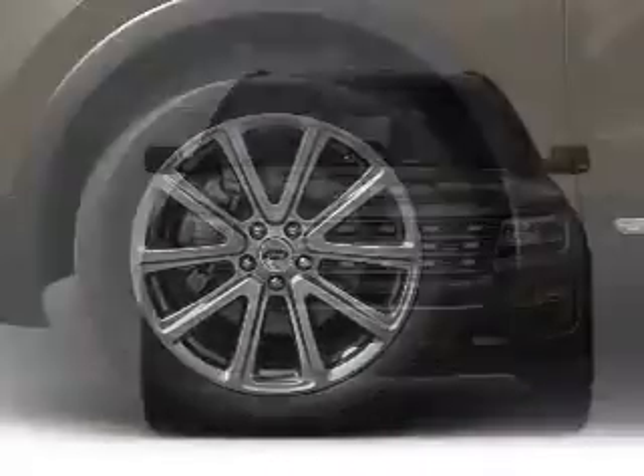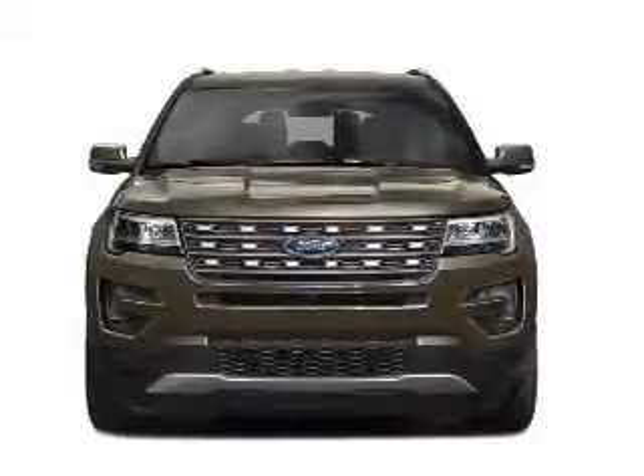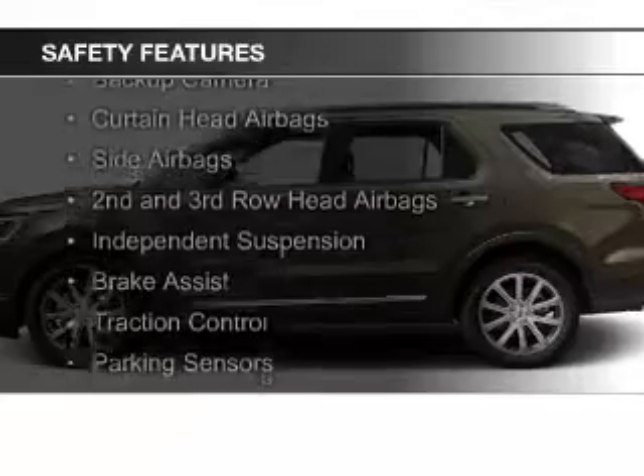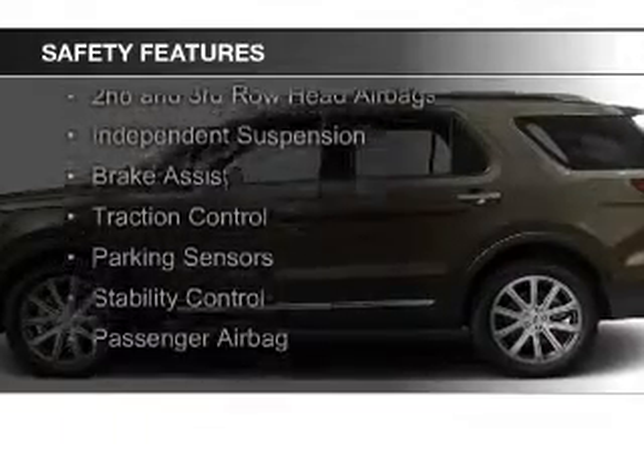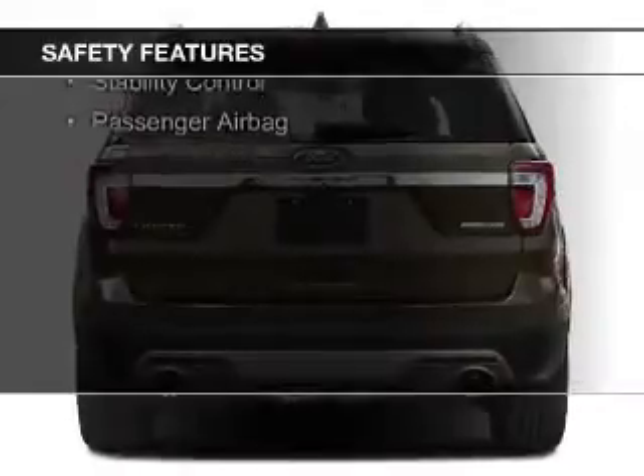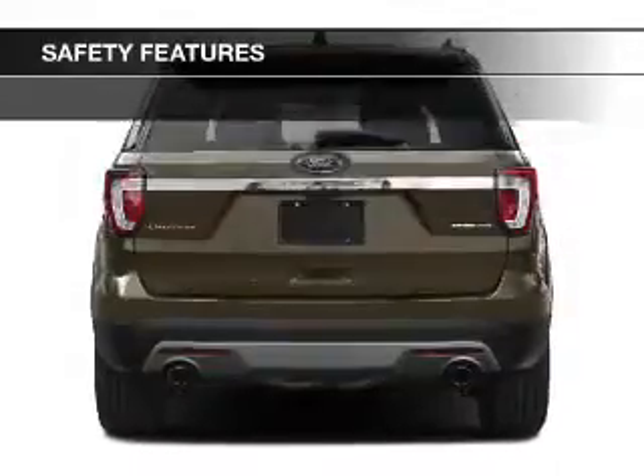Safety was made a priority with these features: a backup camera, curtain head airbags, side airbags, second and third row head airbags, independent suspension, brake assist, traction control, parking sensors, stability control, and a passenger airbag.